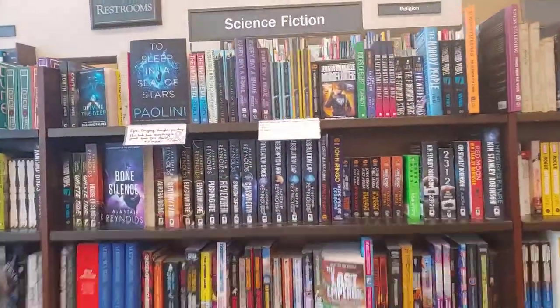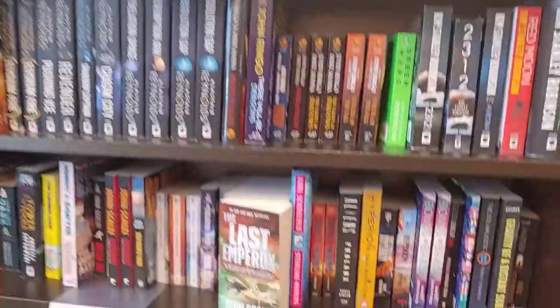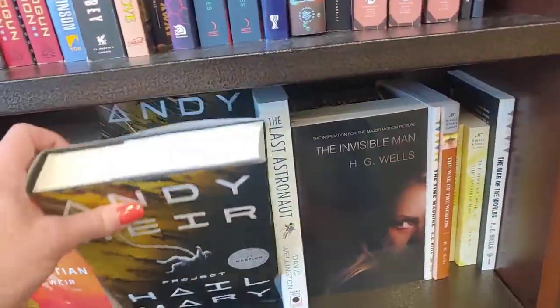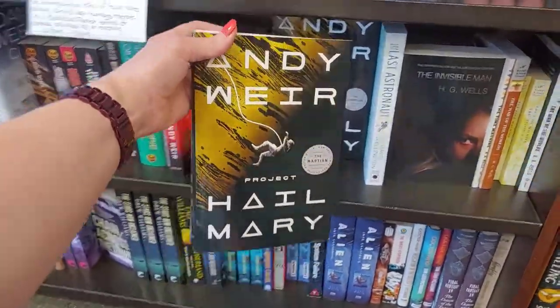Today the book I will be styling can be found in the science fiction area of your Barnes & Noble or wherever you shop for books. It is Andy Weir's Project Hail Mary.